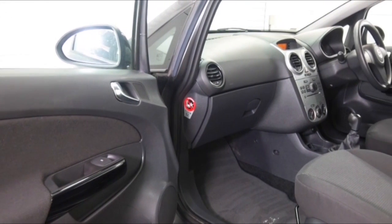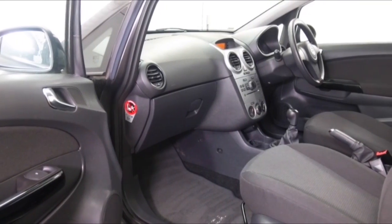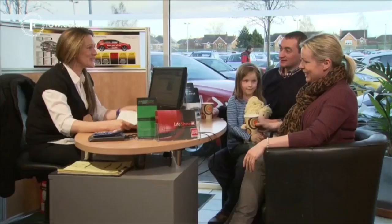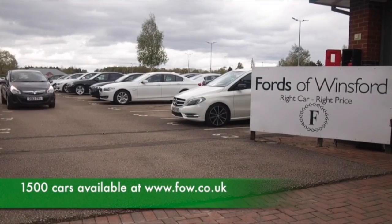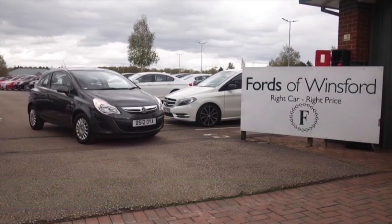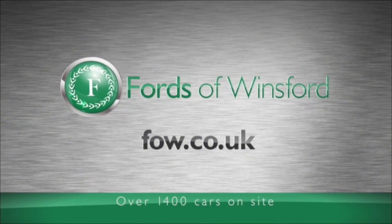Don't forget at FOW the price you see is the price you pay — there's no hidden extras. You're more than welcome to give Jackie and the team a call in our call centre, and you can reserve the car for up to 48 hours with no deposit and no obligation. Bring your licence with you, have a test drive, and discover this affordable car for yourself at Fords of Winsford.